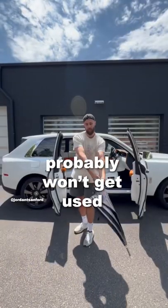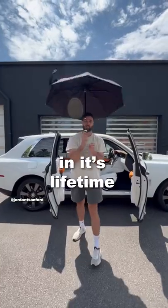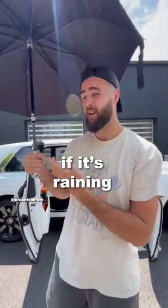Now, this umbrella probably won't get used ever in its lifetime, but it's nice to know. If it's raining, you've got an umbrella.